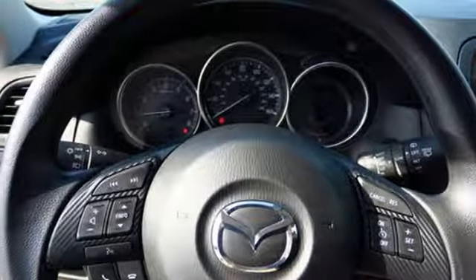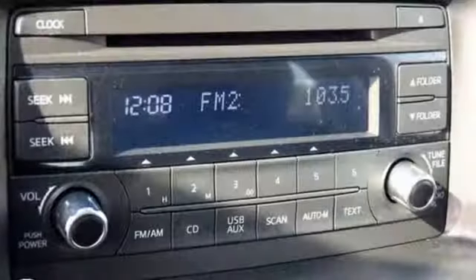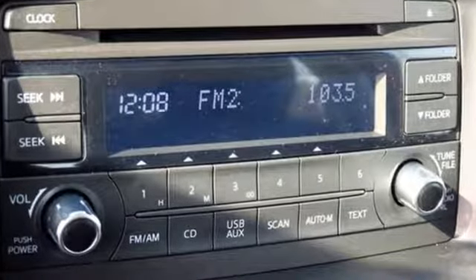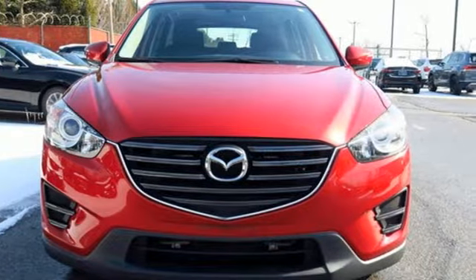New car test drive notes: we think best in class also applies to the new electric power rack and pinion steering system. For all the things that drive you, there's Mazda. Driving is believing. Test drive it today.